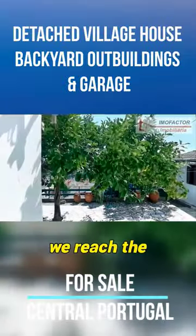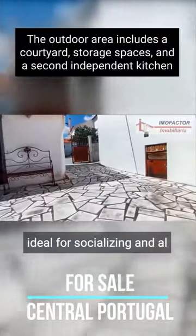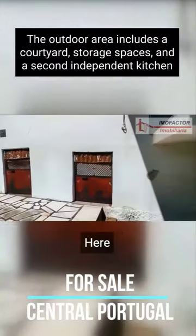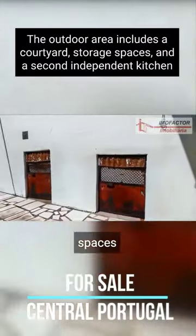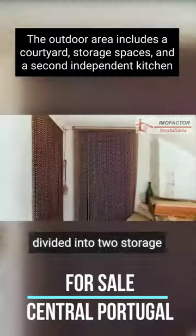Let's explore the outdoor area. Through this back door, we reach the courtyard — a pleasant space with privacy, ideal for socializing and alfresco dining. Here, we have some additional storage spaces, as well as access to the basement, divided into two storage rooms.